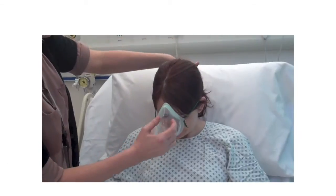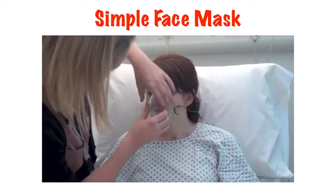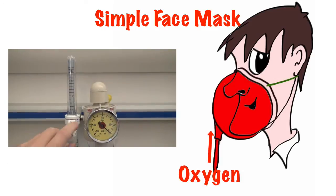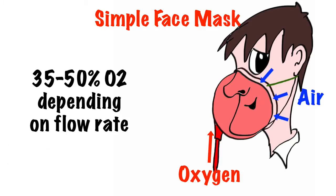The simplest type of oxygen mask relies on the flow of oxygen to deliver the percentage required. The higher the flow rate, the higher the percentage of oxygen delivered. That said, it is not very accurate. The faster the patient breathes in, the more air is entrained via the side of the mask and mixed with the flow of oxygen, diluting the oxygen that is inhaled.